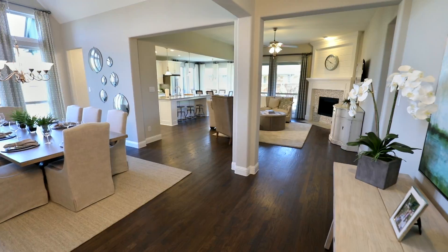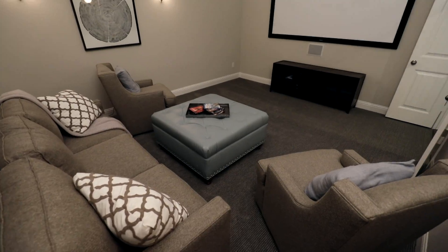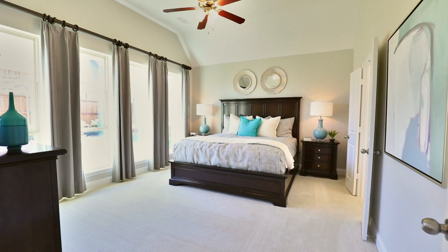American Legend Homes are known for their customer service. They have great follow-up and great design centers. And actually, I'm personally building an American Legend Home myself because I've been so impressed with how they've handled my clients.